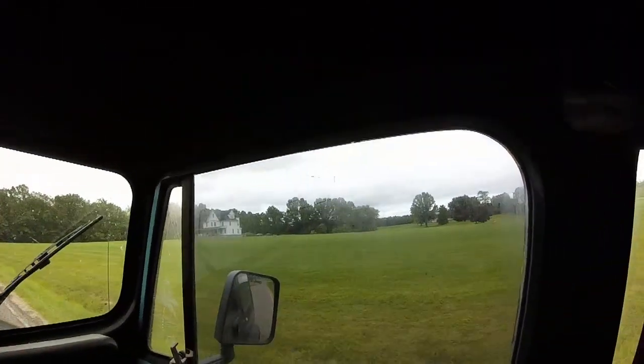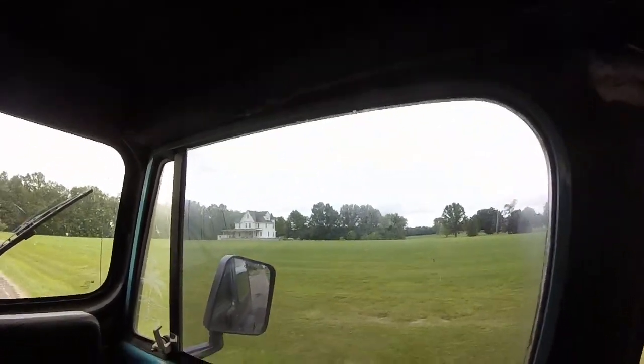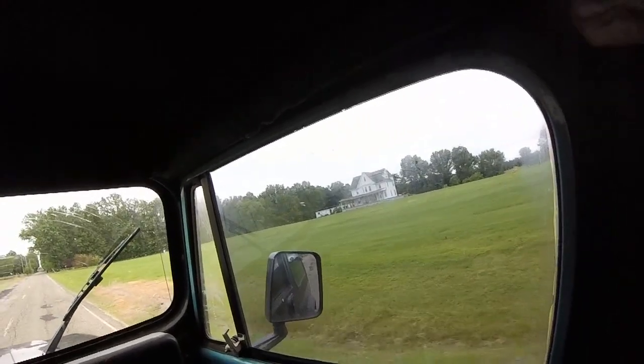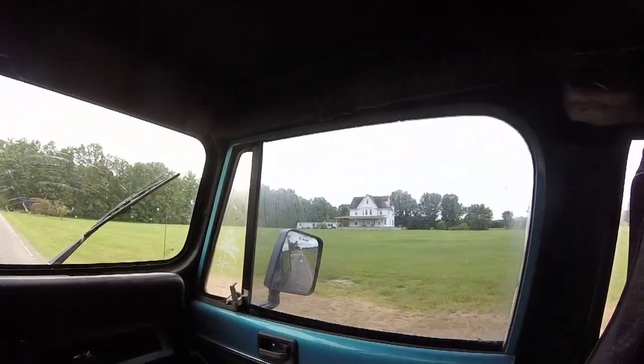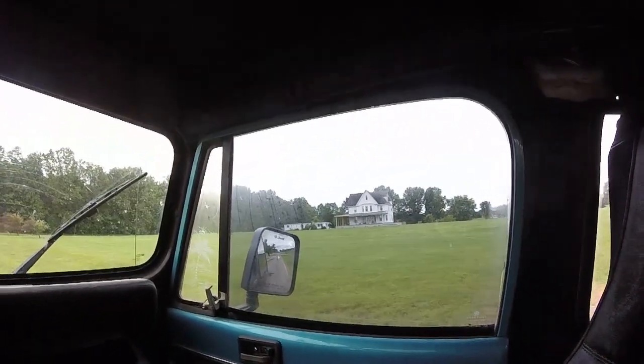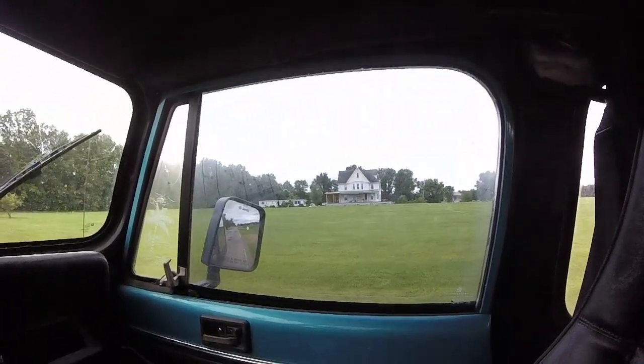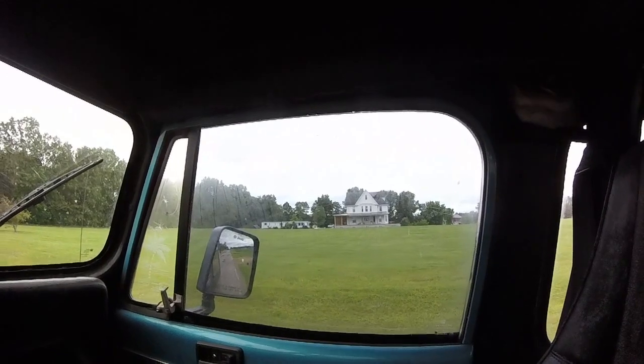Funny story about this house right over here on the right — you guys can see it. This house was apparently moved. They took some trucks and equipment and moved this entire house. As you can see, they built a whole new basement frame under there, but that whole house was moved at one point.